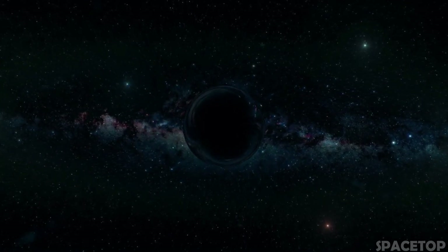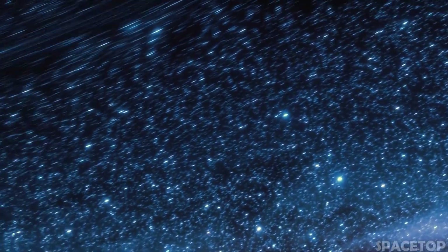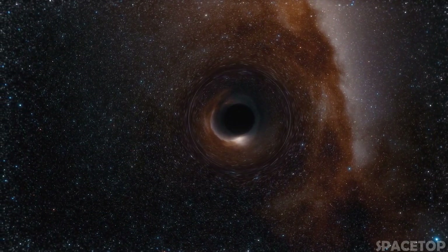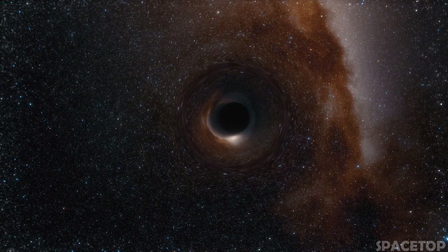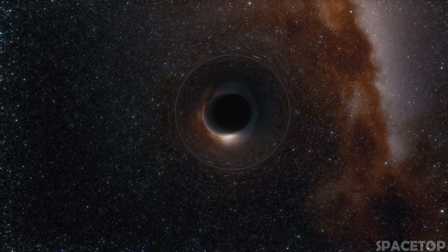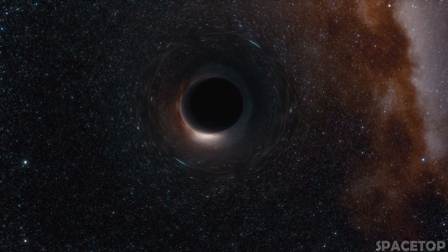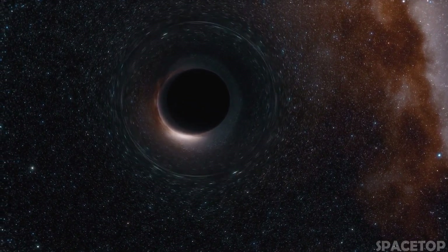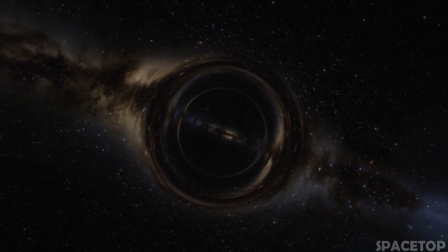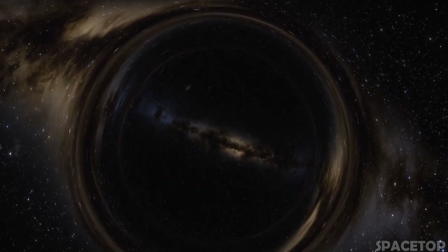All this begs the question: if black holes are constantly growing, does this mean that they are eternal? Black holes slowly evaporate and lose a tiny fraction of their mass as a result of a process called Hawking radiation. But this is a very slow process — it will take about as many years as the current age of our universe for a black hole with a mass of 100 million tons to lose only half its mass. And the bigger they are, the more this process slows down. As soon as all the stars go out or explode, black holes will exist for a very long time.